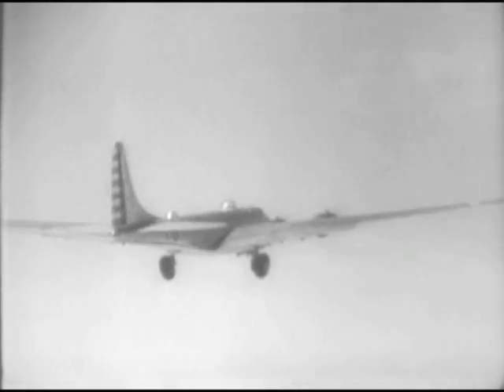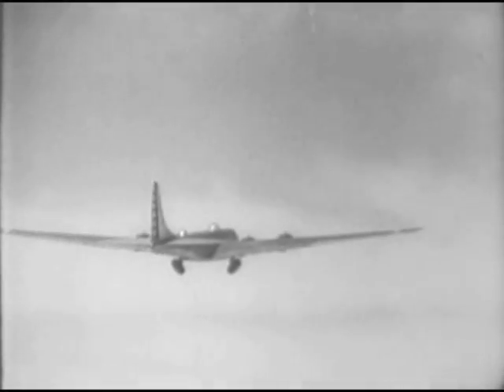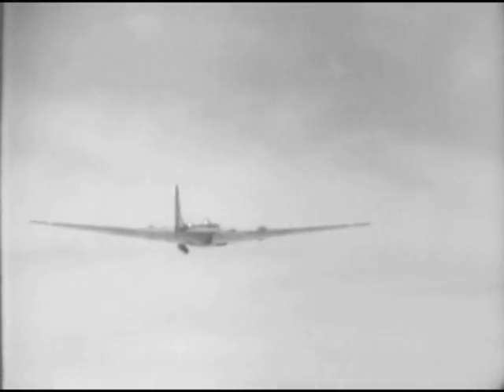A perfect take-off, and the big 2,300 pound wheels fold gracefully into the fuselage. Inside the B-19, pilot Umstead is at the wheel. Everything is calm and casual. Or does that cigar indicate a little nervousness?